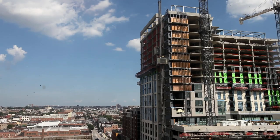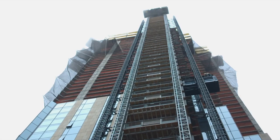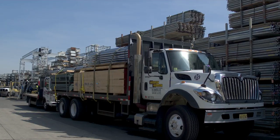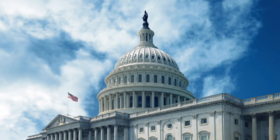For over 100 years, Brand Safeway has delivered custom access solutions to job sites all across the United States. We have the resources and services to make your job easier by providing solutions that are safer and more productive. Brand Safeway has been a partner in the success of thousands of projects.